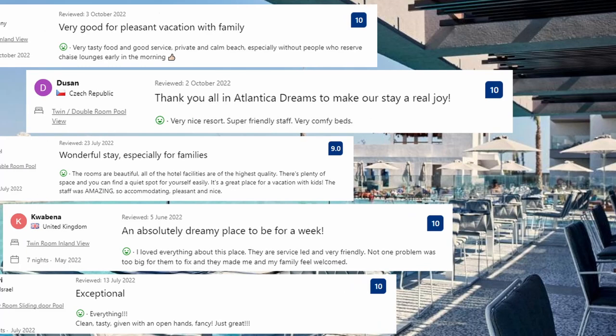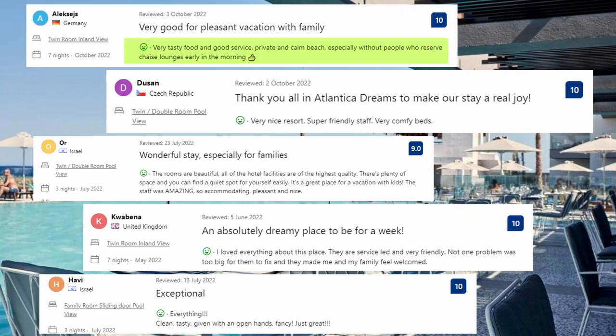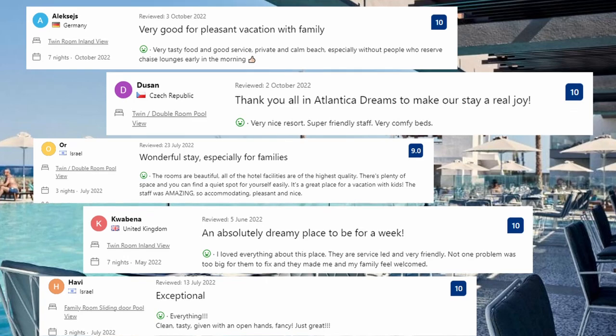Now let's see what the guests said about this place. Very tasty food and good service, private and calm beach especially without people who reserve chase lounges early in the morning. Very nice resort, super friendly staff, very comfy beds. Everything clean, tasty, given with open hands — fancy, just great.